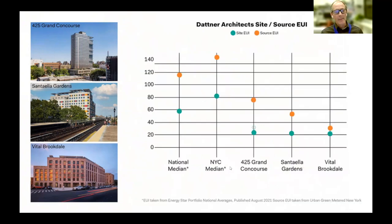The EUIs for each of these buildings — designed to passive house standards — are really low when compared to a standard average New York City building or the national average. Grand Concourse just recently got certified as a PHIUS 2018 Plus certified building. Santa Ella Gardens was certified in March 2022. Vital Brookdale is on its way to certification, but each was designed to the standard.